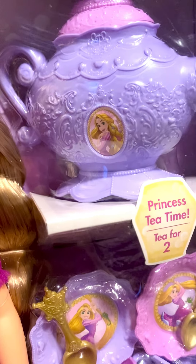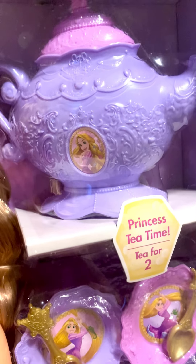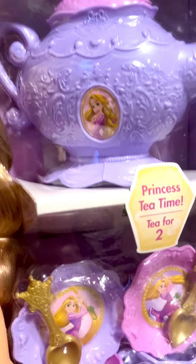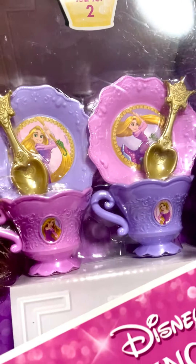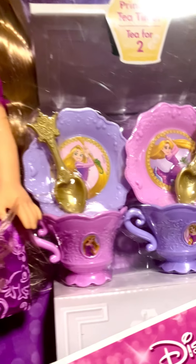They have this little decorative design on it — all featuring Rapunzel looking like an adventurous princess.